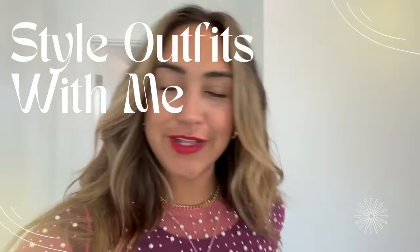Good morning! I wanted to do a vlog where I styled some outfits and shared with you guys how I styled them. So, why not? Let's do it!